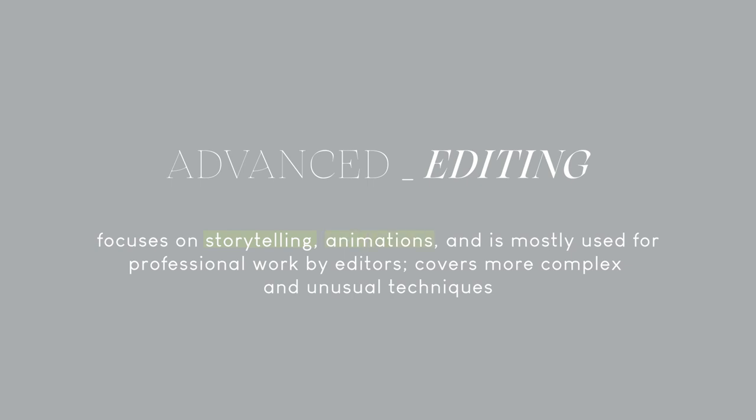Advanced or high-end editing focuses on storytelling and animations, mostly used for professional work, covering more complex techniques. The first YouTuber that comes to mind for high-end editing is Kelly Wakasa — his videos are always so well done and he's great at storytelling. To find your own editing style, look for inspiration from your favorite YouTubers, movies, shows, and artists. Your favorite colors can also be a source of inspiration by focusing your visuals around them.